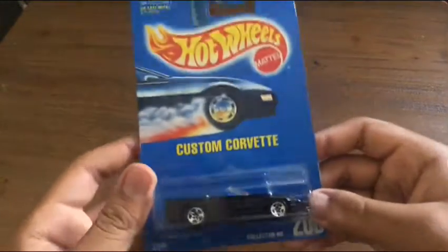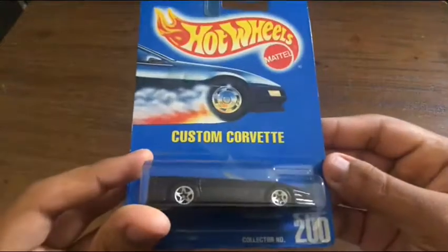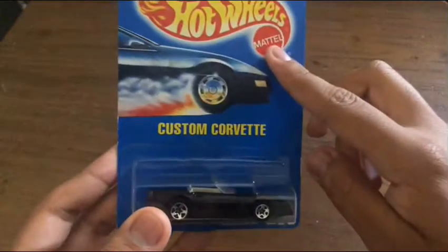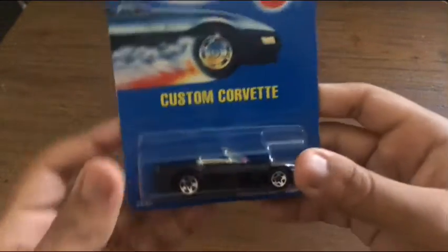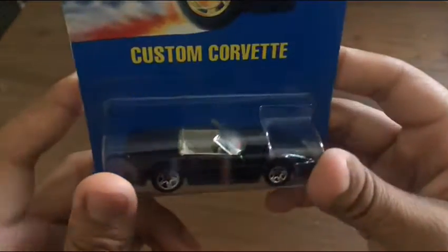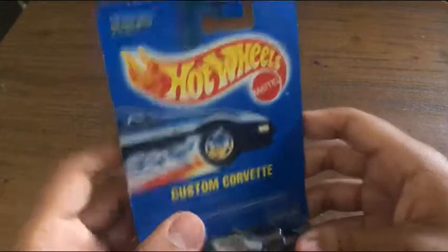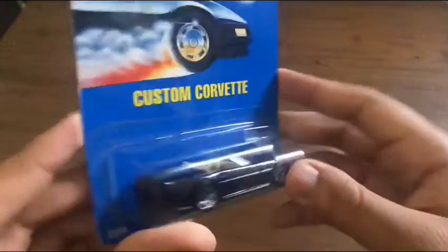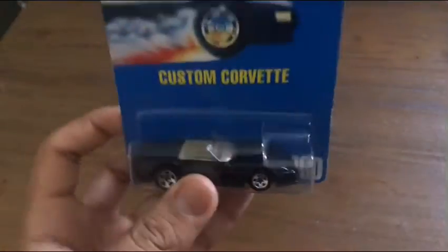So here's the first one, the custom Corvette, fully blue carded from the early 90s — not 1994-95 when they started to have blue cards and would transition with white on the bottom. This is a nice custom Corvette though. I've only had this for about a year or two, got it maybe at a Hot Wheels meet. Such a fantastic piece, and it has the Hot Wheels logo on the window.